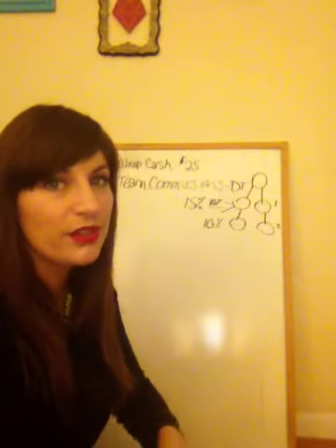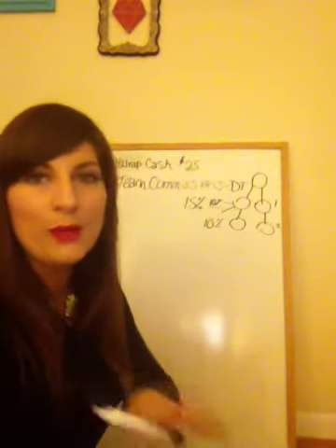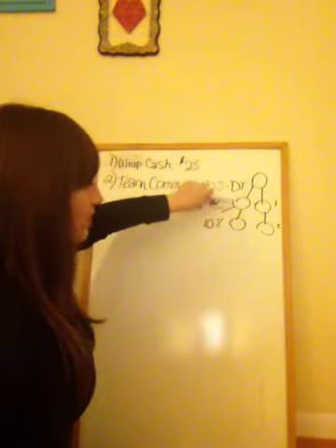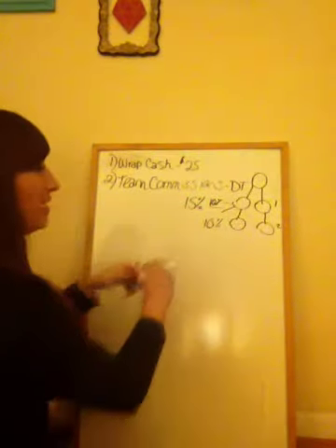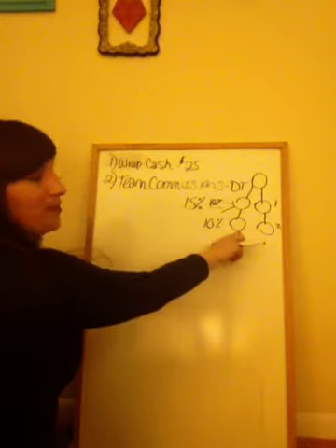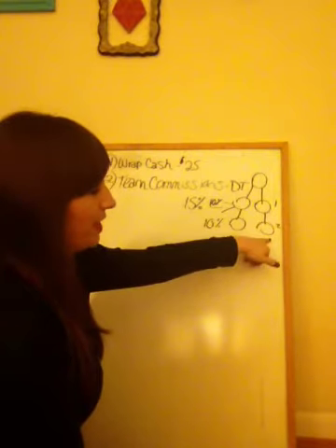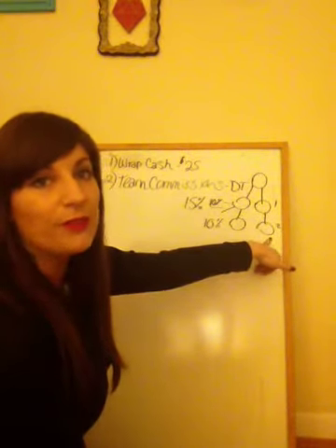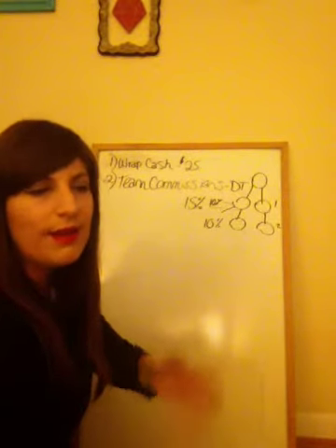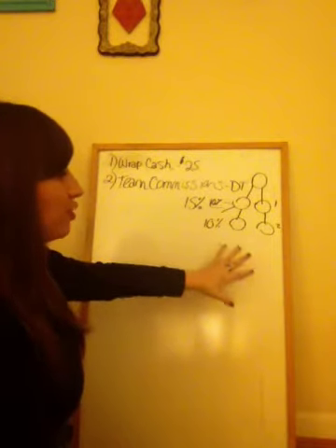Even if you place someone with another distributor, you would still be their main go-to person — you train them, you work with them, all of that. You're just helping everybody out in the long-term. So if Kylie is here and I place Vera under her, I still make 10% on that level, but since I personally enrolled Vera, I'm still going to make that extra 5%. So in reality I'm making 15% off of Vera. But since Kylie signed up Paula, I'm only making 10% off of Paula. That extra 5% follows you wherever you place a distributor in your downline.